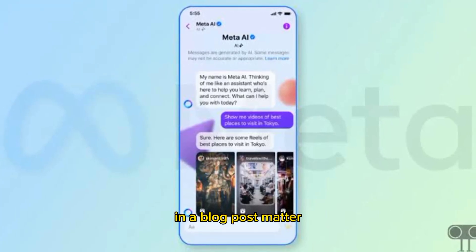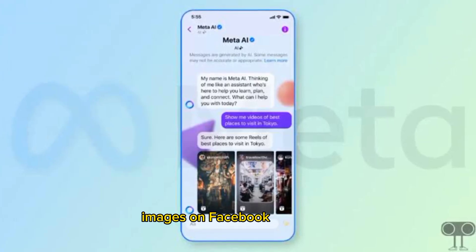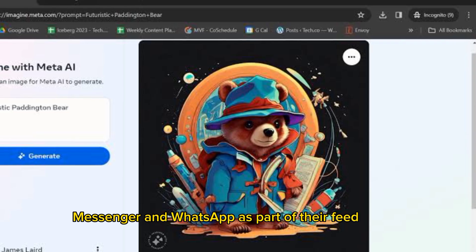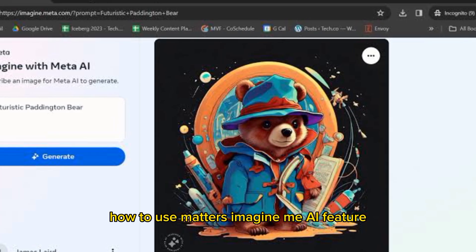In a blog post, Meta said that users would be able to create and post their Imagine AI images on Facebook, Instagram, Messenger, and WhatsApp as part of their feed, stories, in comments, or in message windows.